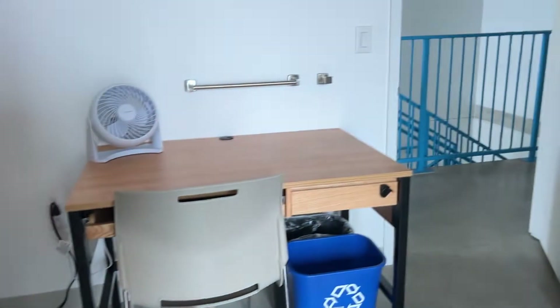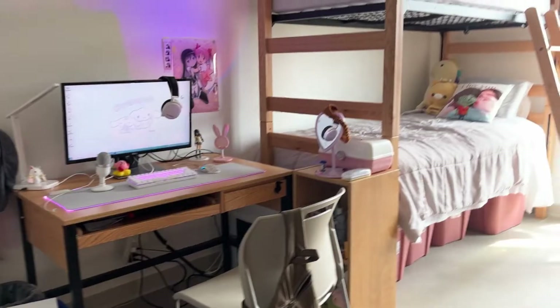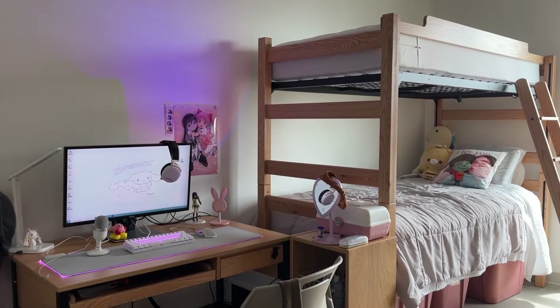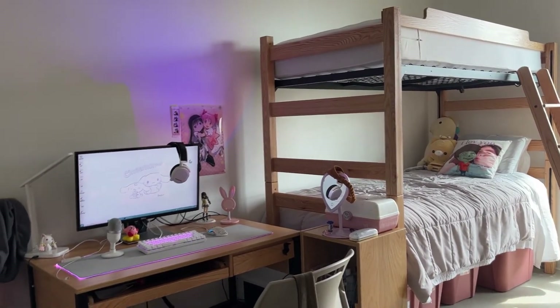I need to get a mirror and stuff, but overall my dorm is super cute — I love it so much. Shout out if you're in Sixth College, shout out to UCSD, and thanks for watching!